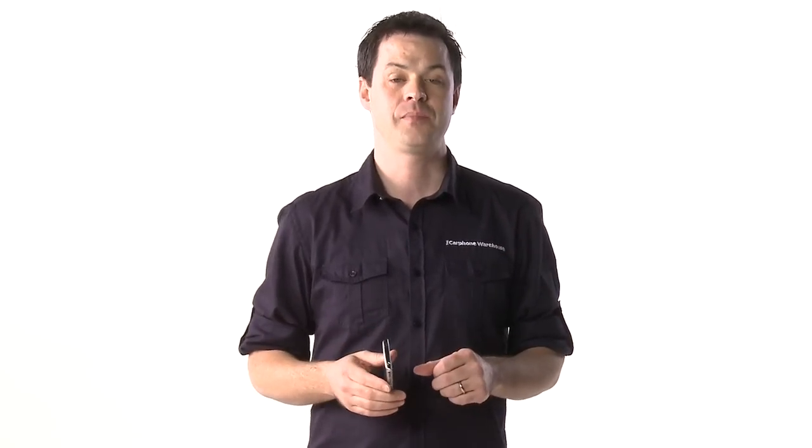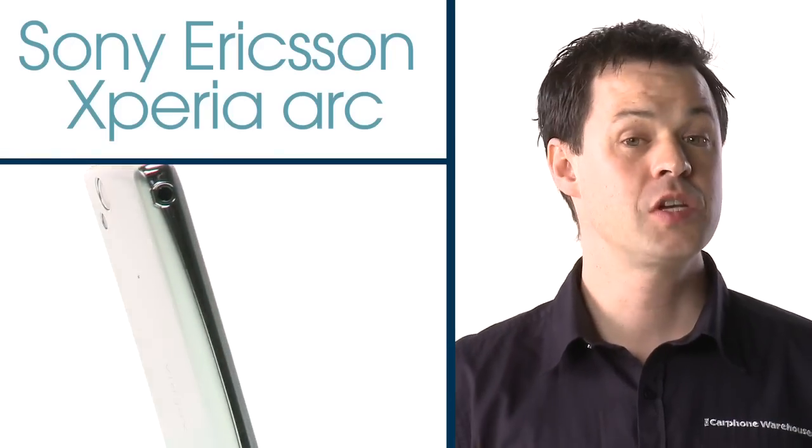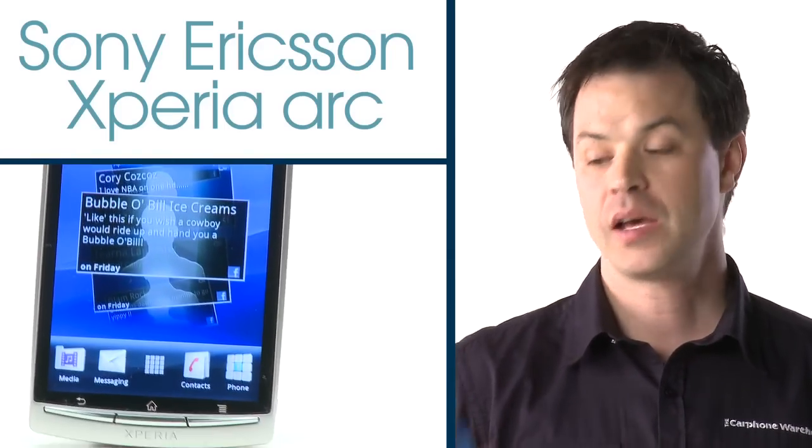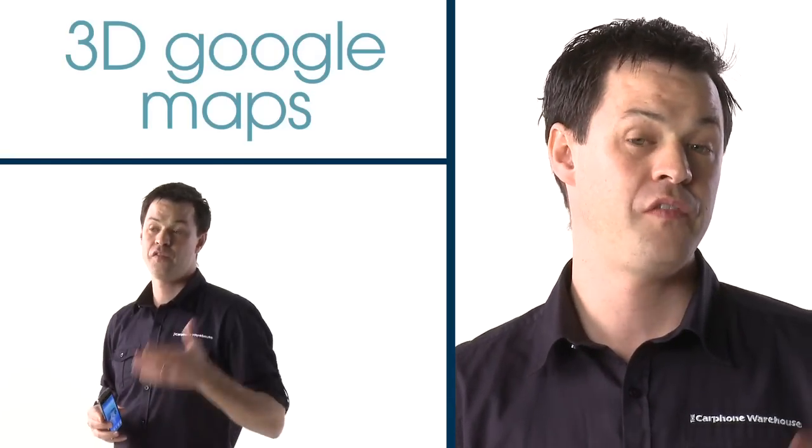The Sony Ericsson Xperia Arc is a beautiful touchscreen phone with a thin curved shape and an extra wide 4.3 inch display. Powered by Android 2.3 Gingerbread, Arc is full of all the latest smartphone features, like 3D Google Maps and support for video chats.